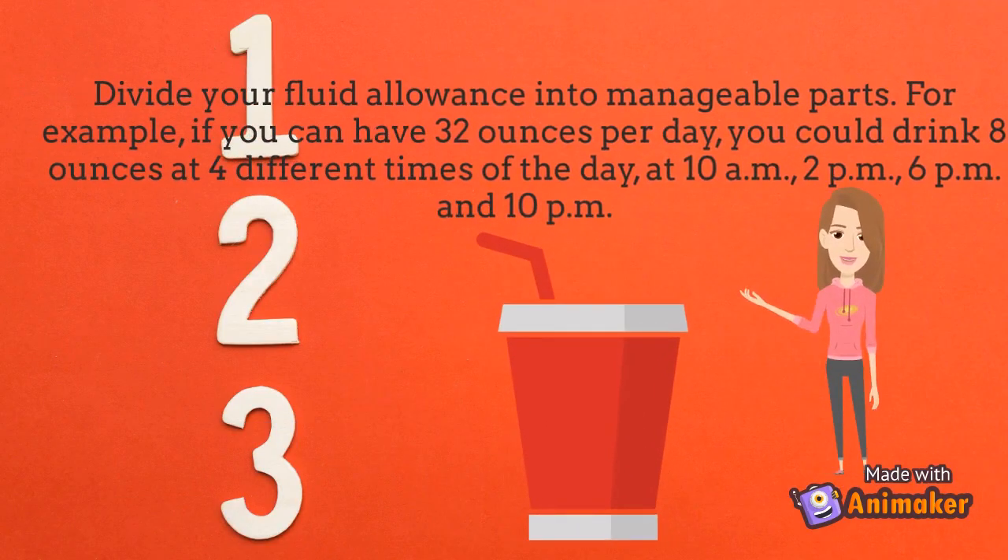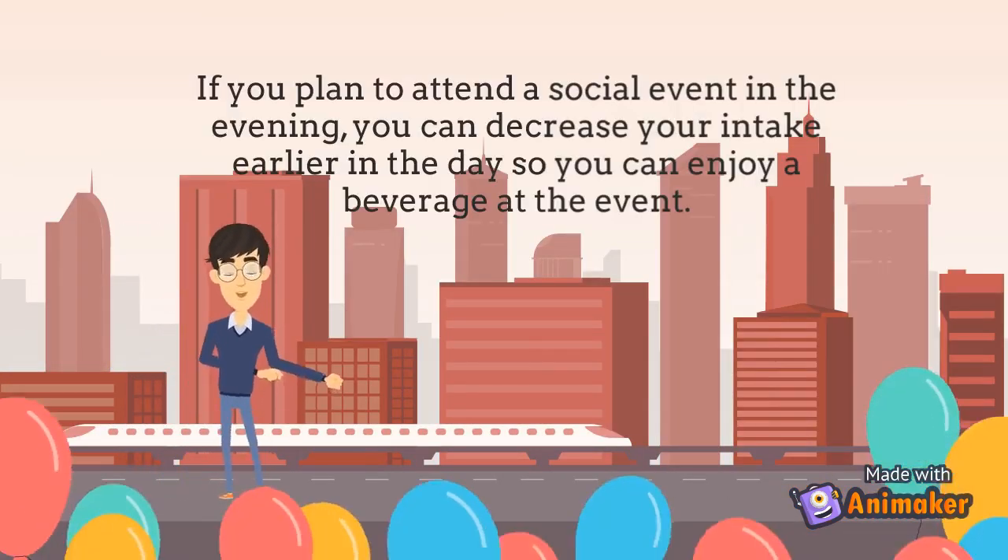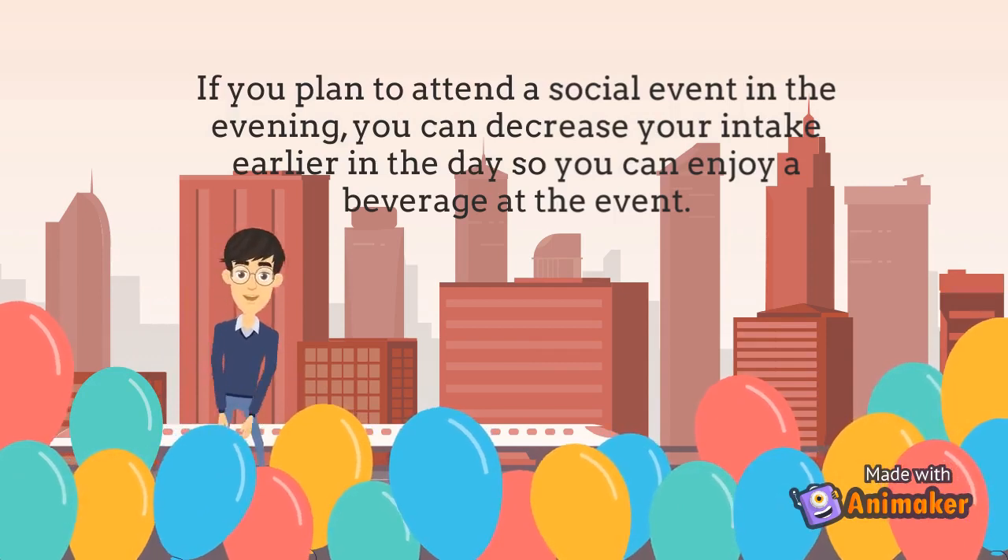Divide your fluid allowance into manageable parts. For example, if you can have 32 ounces per day, you could drink eight ounces at four different times of the day: at 10 a.m., 2 p.m., 6 p.m., and 10 p.m. If you plan to attend a social event in the evening, you can decrease your intake earlier in the day so you can enjoy a beverage at the event.